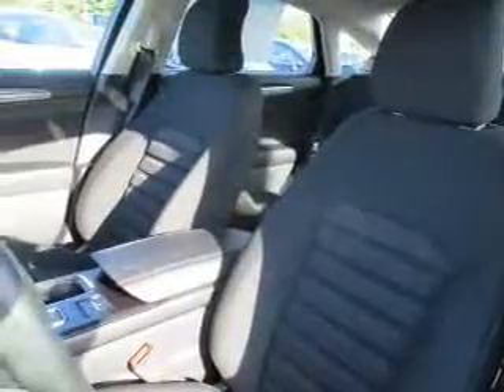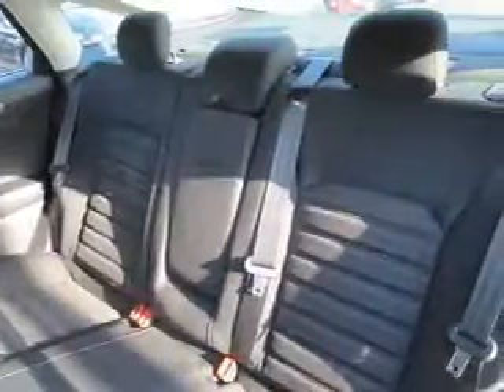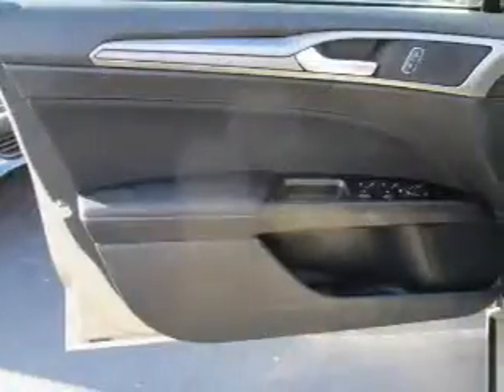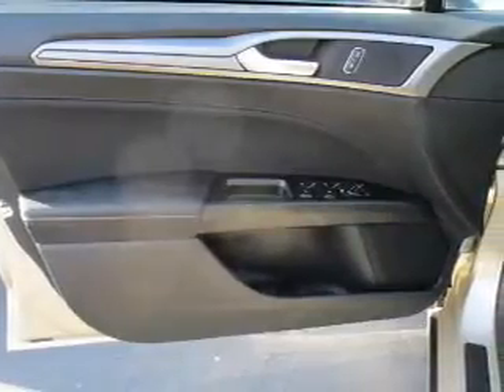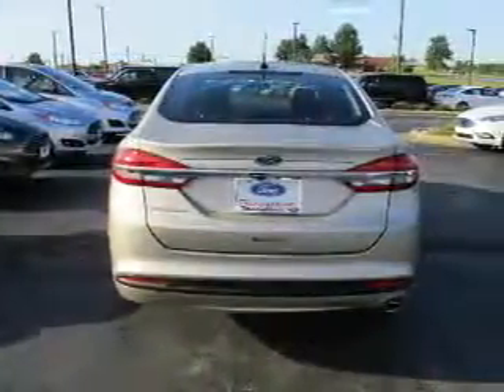Inside, you'll find internet connectivity, Bluetooth connectivity, Sirius XM satellite radio, digital audio input, steering wheel controls, curtain head airbags, driver airbag, side airbags, low tire pressure warning, child safety locks — great quality at a great price.